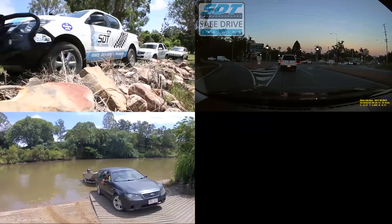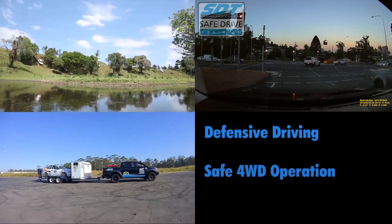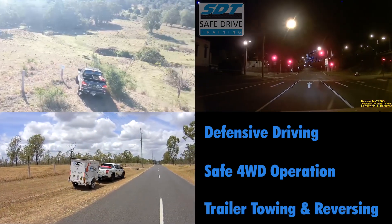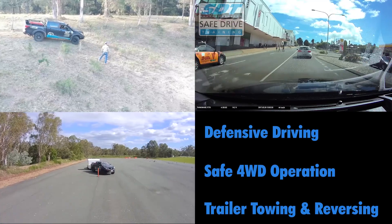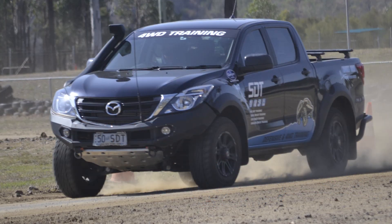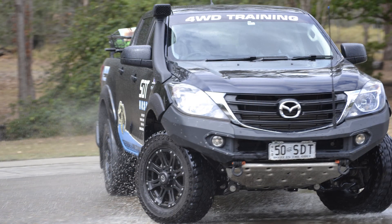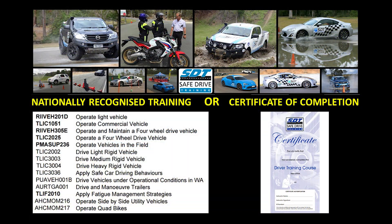My company SDT now has three new online e-learning courses available: defensive driving, safe 4WD operation, and trailer towing and reversing. Each comprehensive program has modules with embedded videos, training notes and questionnaires. These courses replace the theory components at our practical courses. After completing any of these online modules, you can attend a practical defensive driving course, practical 4WD off-road course, or practical trailer towing and reversing program. Vehicles and trailers can be supplied, and training can be a certificate of attendance or assessed to nationally recognised competencies. We are also teaming up with other training providers who wish to resell these e-learning programs to their clients.